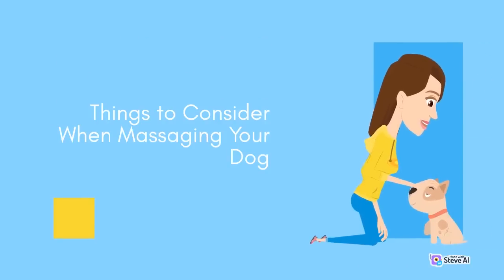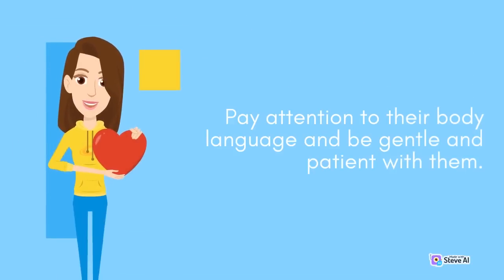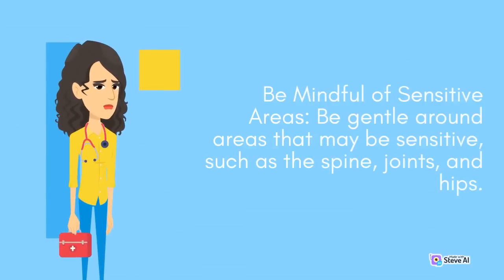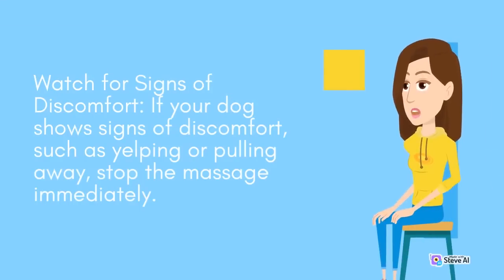When massaging your senior dog, it's essential to be mindful of their comfort level. Pay attention to their body language and be gentle and patient. Start slowly, introducing massage therapy gradually with short sessions and gradually increasing the time as your dog becomes more comfortable. Be gentle around sensitive areas such as the spine, joints, and hips. Avoid using too much pressure. Watch for signs of discomfort — if your dog shows signs such as yelping or pulling away, stop the massage immediately.